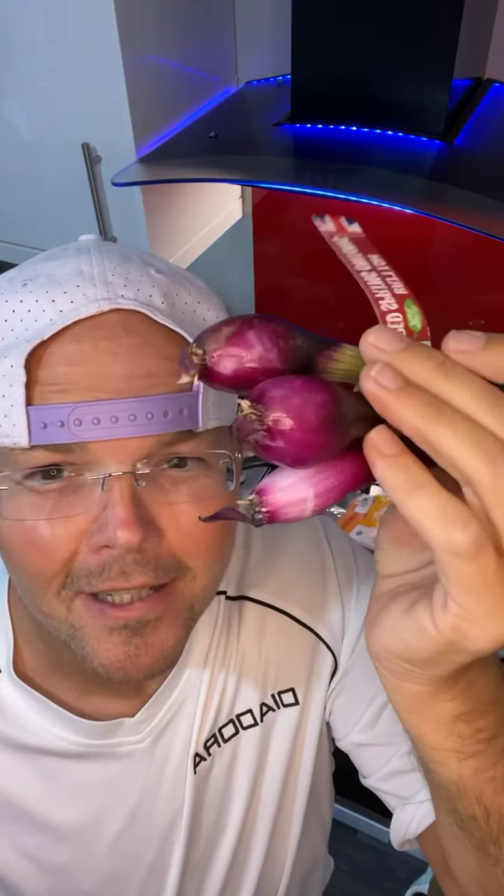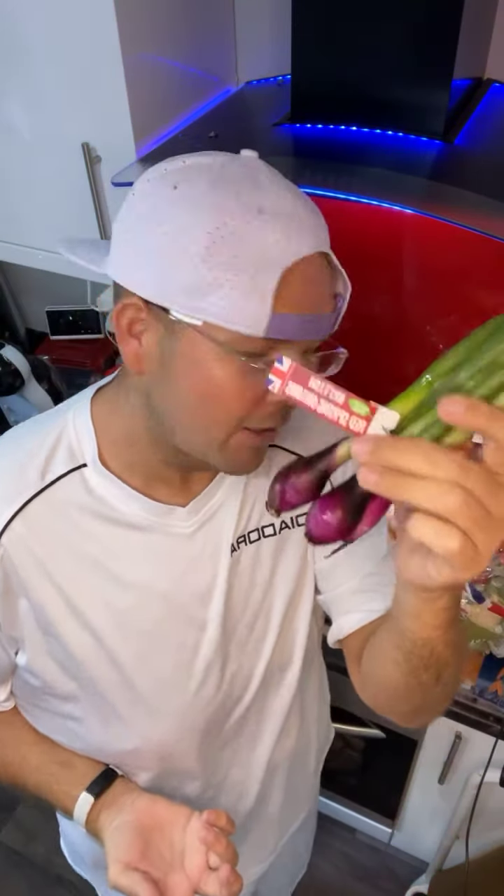Price difference — these ones are like 39p, these are 79p, so you are going to pay for British quality. Look how lovely and tasty they're going to be in a salad. So I'm really looking forward to that.